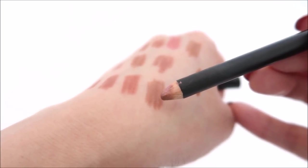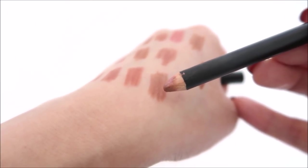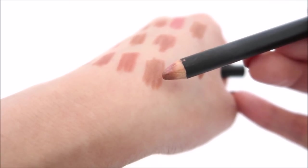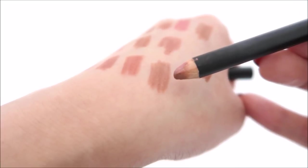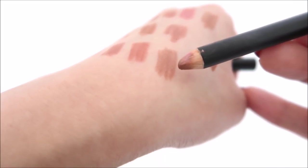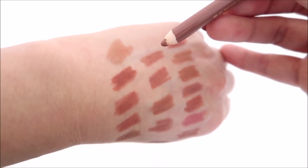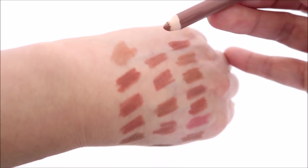This is the Bare Minerals lip liner in the shade Freestyle. I love it — their pencils are really lightweight compared to others and the formula is really smooth, almost like a gel but not quite. This is Lancôme's Bronzelle — love it. The formula is so smooth.